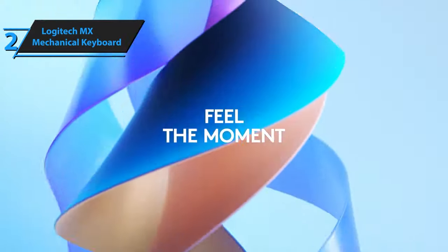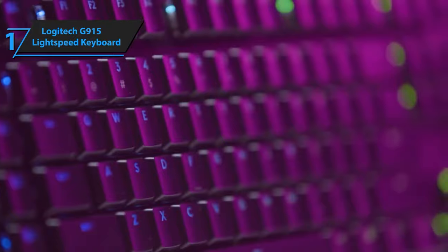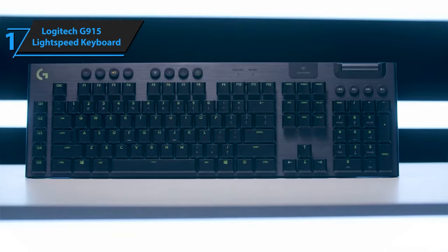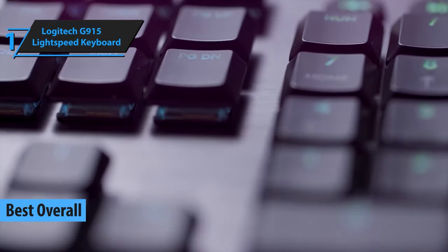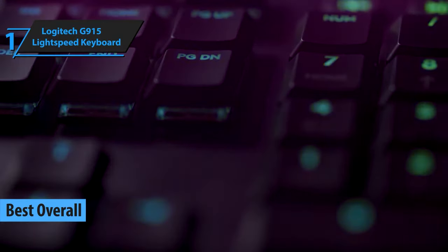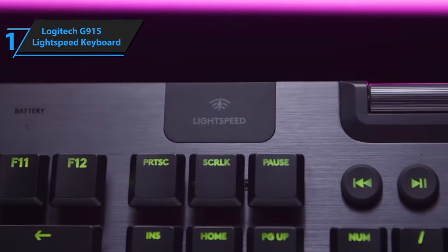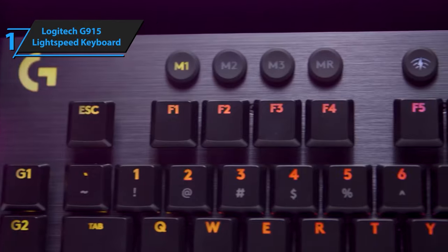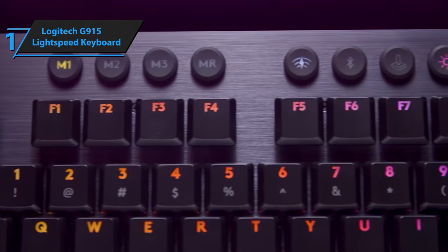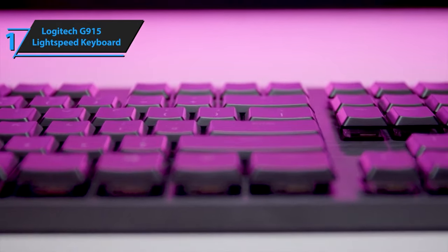Overall, this model delivers top-level performance at an unbeatable price-quality ratio. Introducing a revolutionary advancement in design and engineering — the Logitech G915, the best wireless keyboard on the 2023 market. This model boasts Lightspeed professional-grade wireless technology, cutting-edge LightSync RGB, and innovative low-profile, high-performance mechanical switches. Expertly crafted from superior materials, the G915 embodies an unrivaled fusion of elegance, power, and performance.